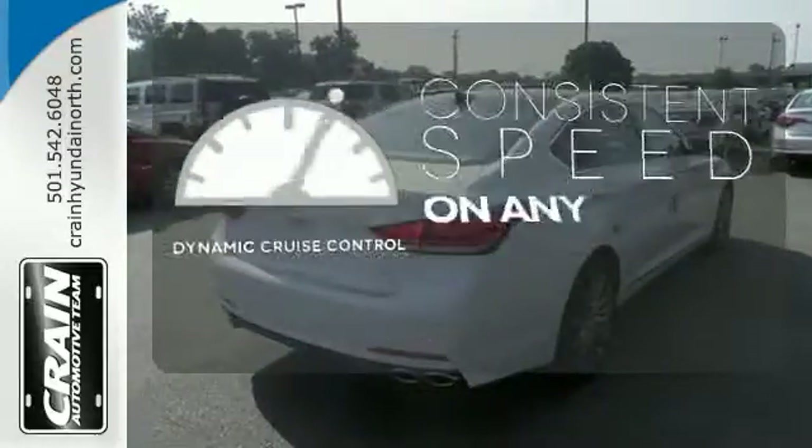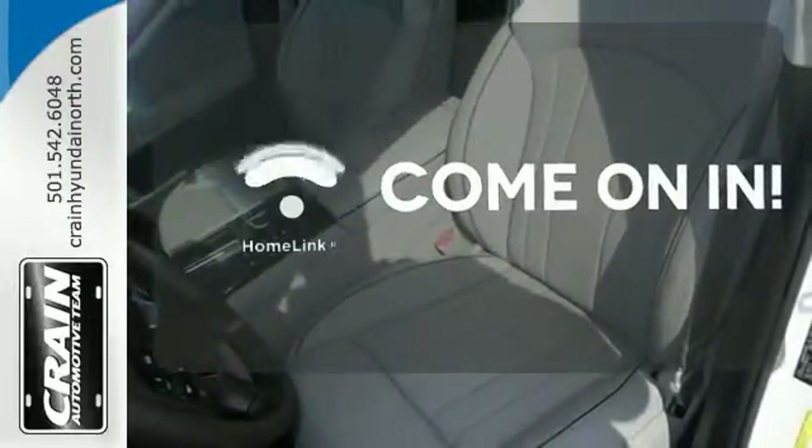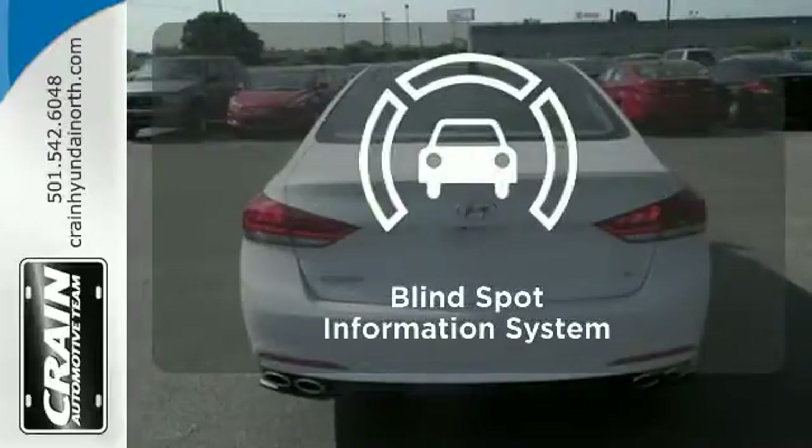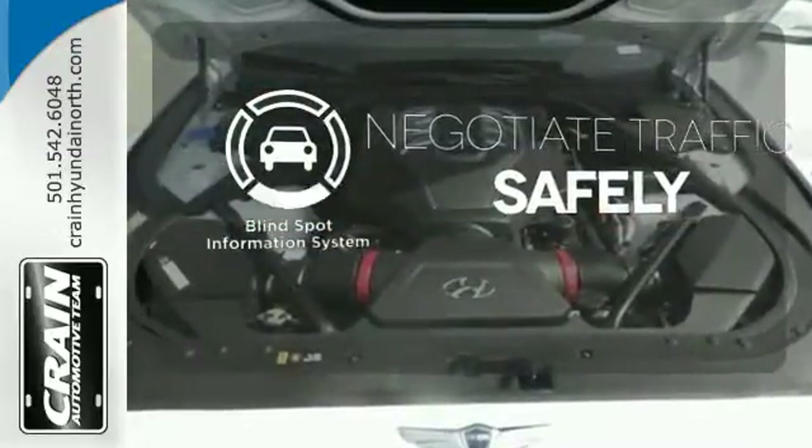The Dynamic Cruise Control makes long road trips that much easier. Doors open and your path is well lit with Homelink. Safety comes by being aware of your surroundings, and for that, the Blind Spot Indicator can't be beat.